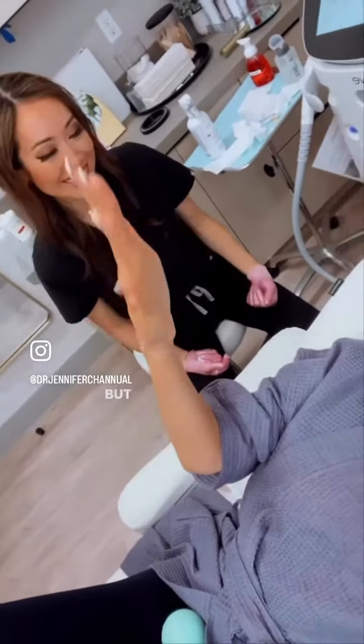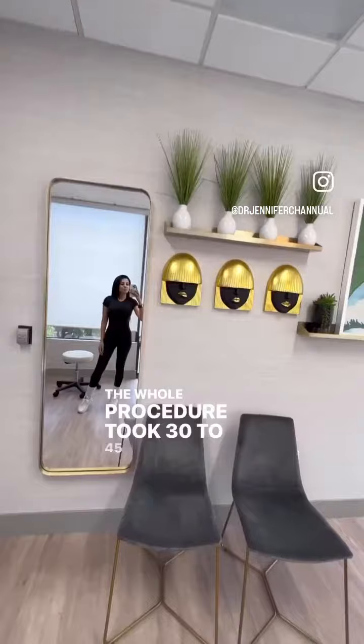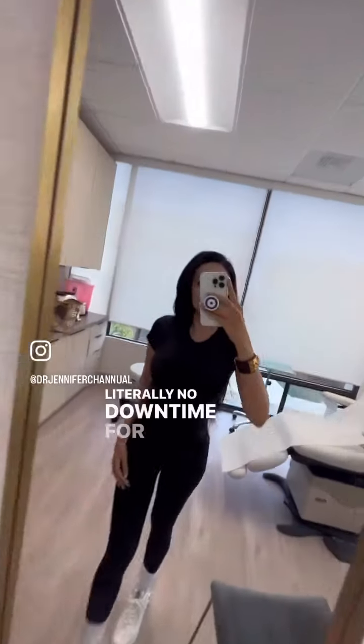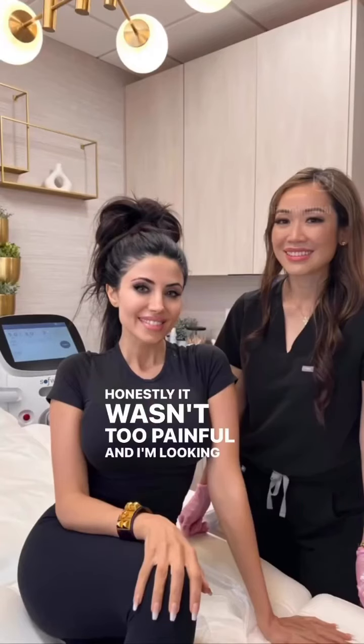Most people see results after just one SoftWave treatment, but Dr. Chanal thinks I should do one more in about three months to see the maximum results. The whole procedure took 30 to 45 minutes — literally no downtime for me, but they say minimal downtime for most. Honestly, it wasn't too painful, and I'm looking forward to my second.